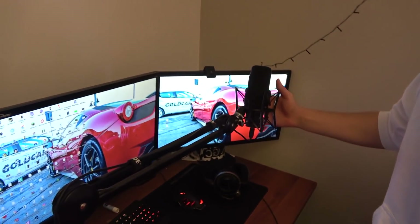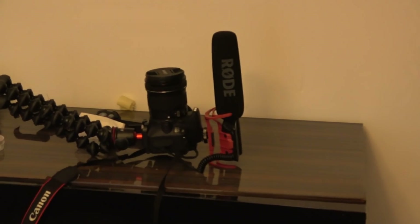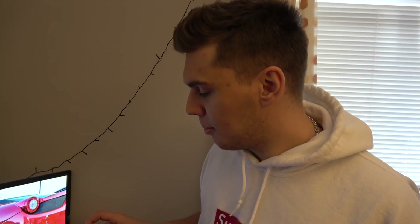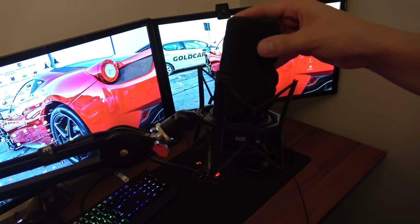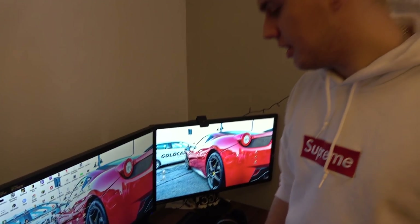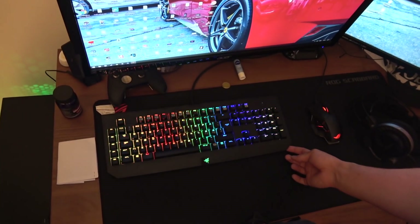Here is my Rode microphone — this one is the Rode NT-USB, so it's a USB-based microphone. And here is my sock as a pop filter — it works perfectly, so you don't have to buy that expensive shit.